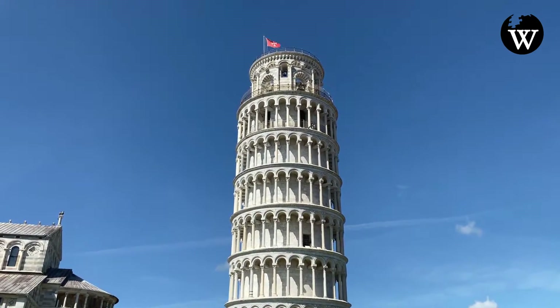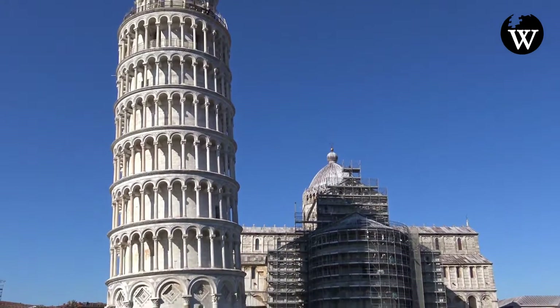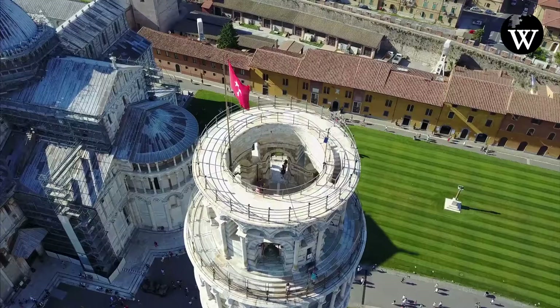Construction was subsequently halted for almost a century, as the Republic of Pisa was almost continually engaged in battles with Genoa, Lucca, and Florence.